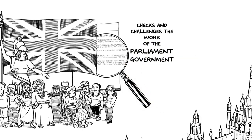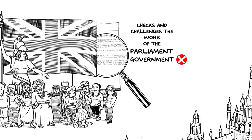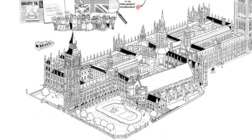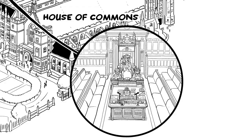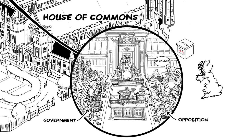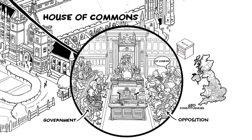So Parliament isn't the same as the government? It's the government that takes a leading role in the running of the country, but there's also a bigger picture. There's the House of Commons — that's where the government sits, along with the opposition, who sit opposite them, of course. This is the elected chamber, made up of MPs who represent all 650 UK constituencies.